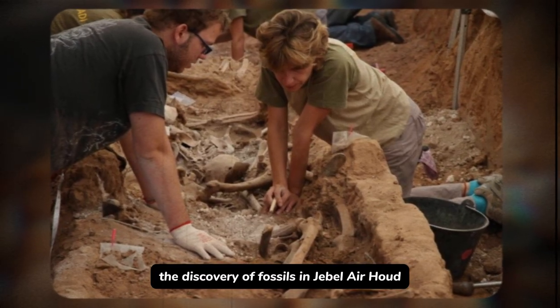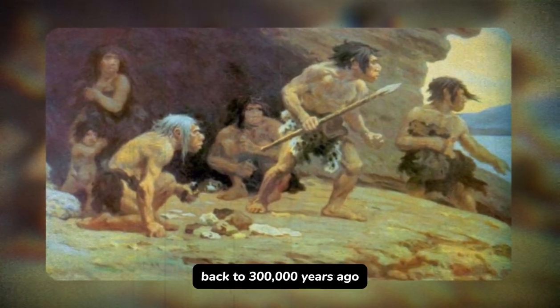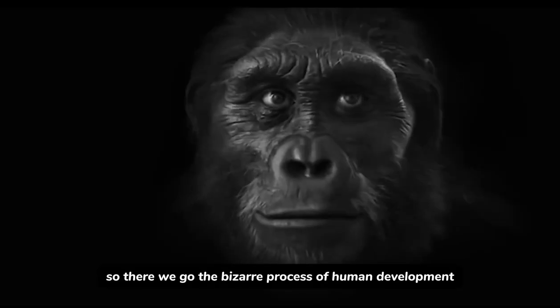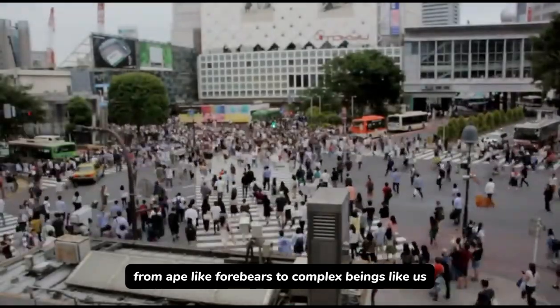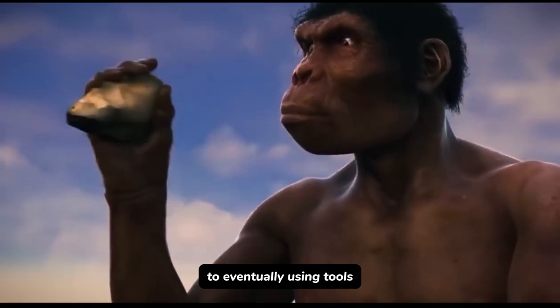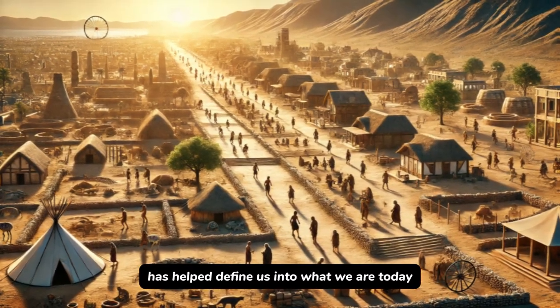The discovery of fossils in Jebel Irhoud, Morocco, pushed the origin of Homo sapiens back to 300,000 years ago, proving that our journey began much earlier than previously imagined. So there we go — the fascinating process of human development, from ape-like forebears to complex beings like us. Each step along the way — from standing upright and walking on two legs, to using tools, mastering fire, and creating civilizations — has helped define us into what we are today.